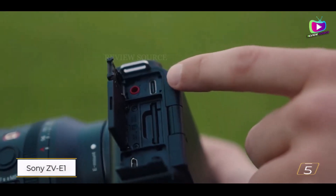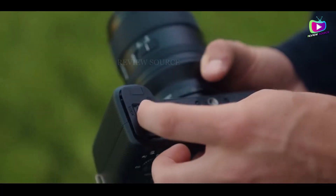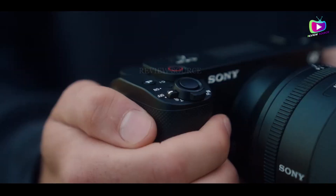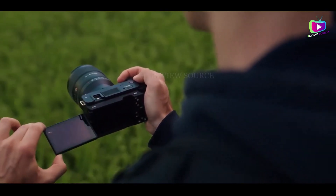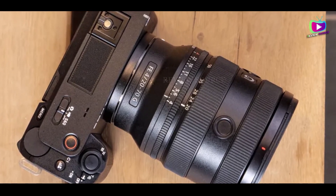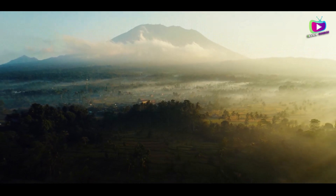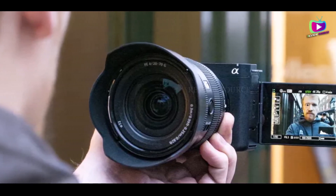Number 5: Sony ZV-E1. The Sony ZV-E1 offers a compelling combination of compact design and top-notch video performance, making it an excellent choice for vlogging. Featuring a remarkable 12.1MP sensor, it delivers clean 4K/60p footage across various lighting conditions. The S-Cinetone color profile enhances video quality straight out of the camera, eliminating the need for extensive post-production work. As the lightest Sony camera with in-body image stabilization, the ZV-E1 ensures comfortable handling for solo vlogging.